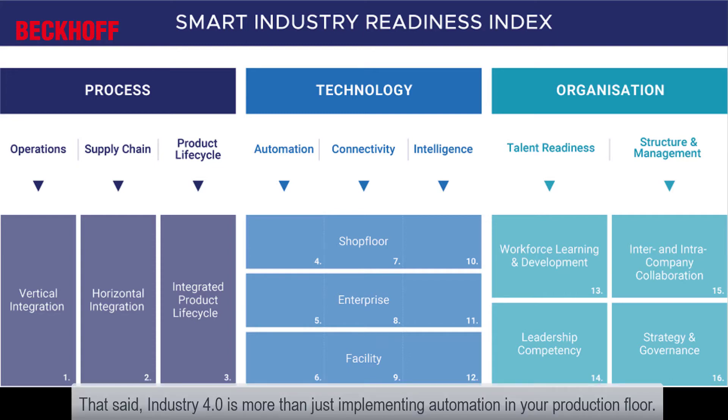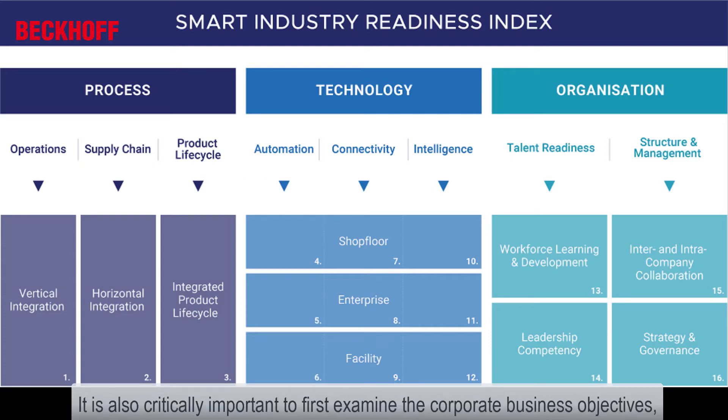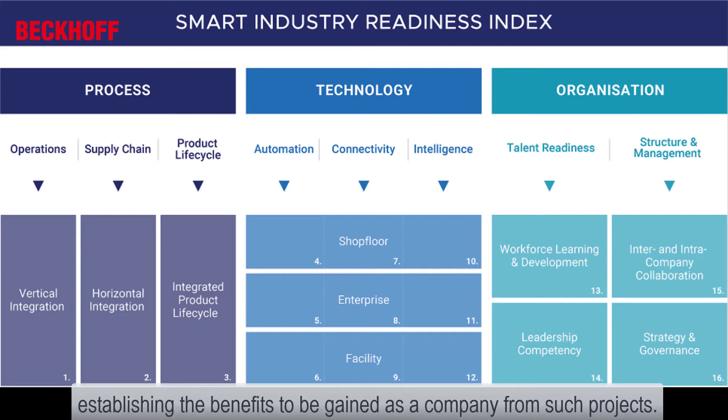Industry 4.0 is more than just implementing automation on your production floor. It is also critically important to first examine the corporate business objectives and establish the benefits to be gained as a company from such projects.